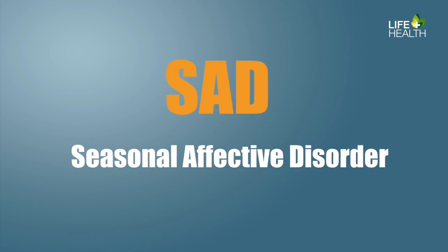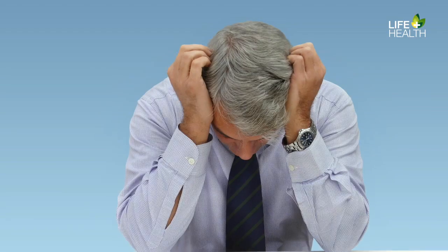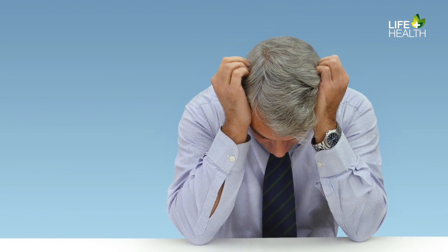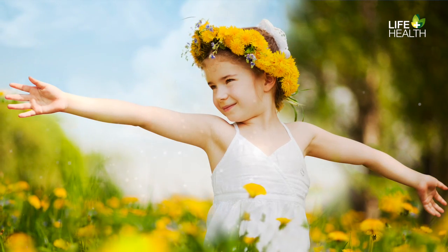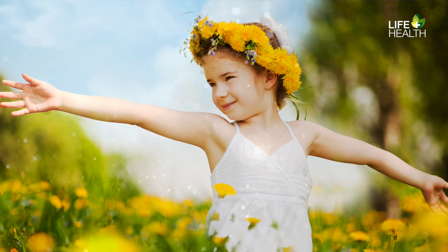You might have heard of Seasonal Affective Disorder, otherwise known as SAD. It's a type of depression that occurs at the same time every year, starting in the fall and then improving in the spring. This type of depression is energy draining and makes you feel moody, often for what frustratingly feels like no reason at all. SAD is caused by decreasing amounts of sunlight and colder weather.